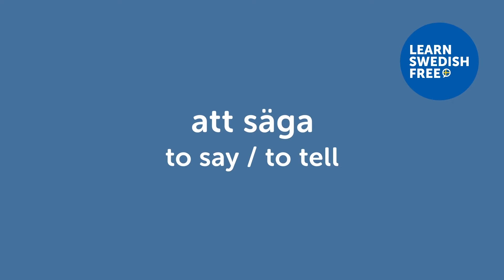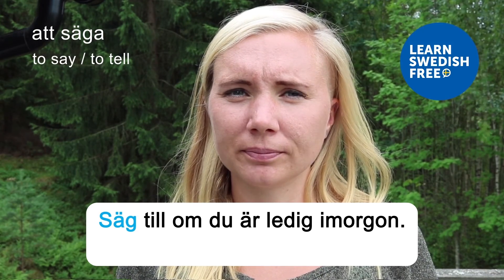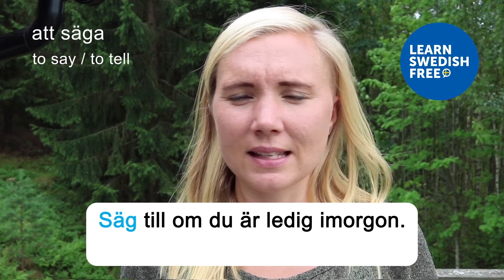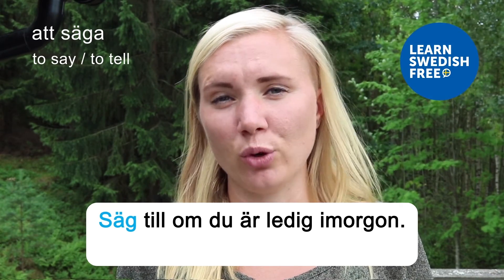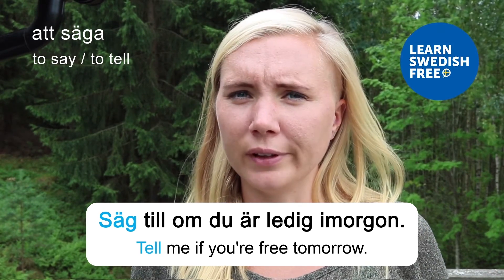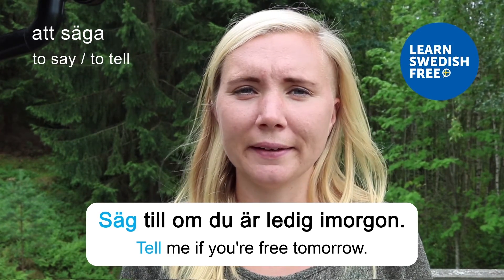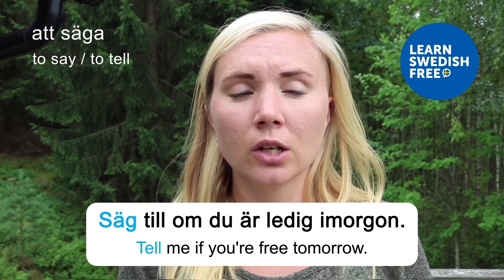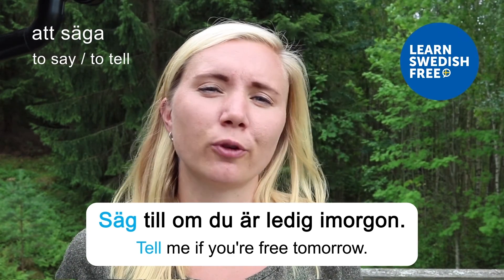Att säga — to say. Säg till om du är ledig imorgon — Tell me if you're free tomorrow. This verb 'to say' is also a very common one. You can use the same Swedish verb for both 'to say' and 'to speak.'